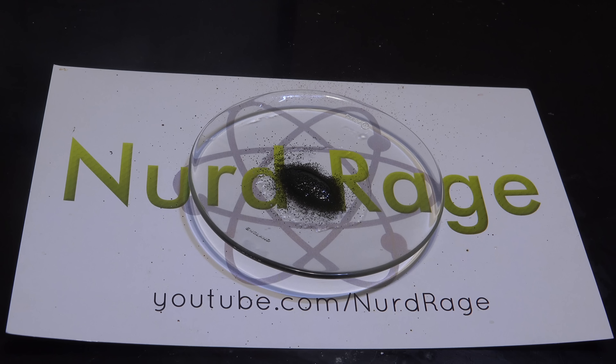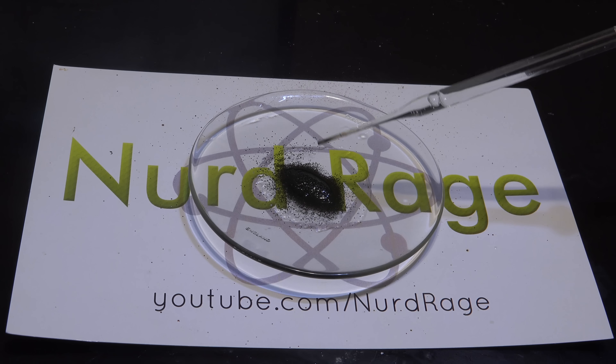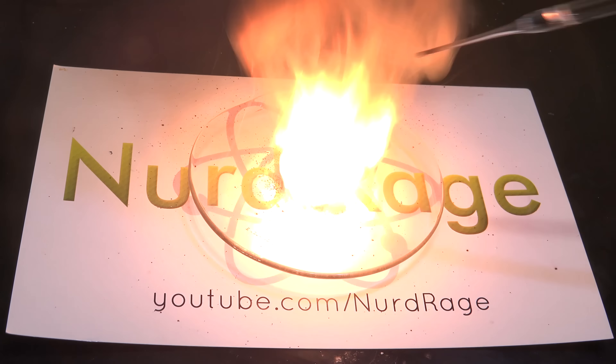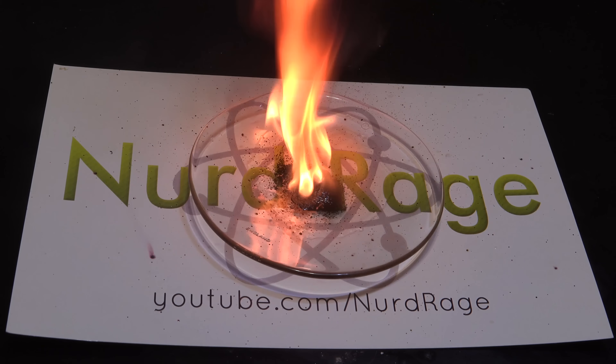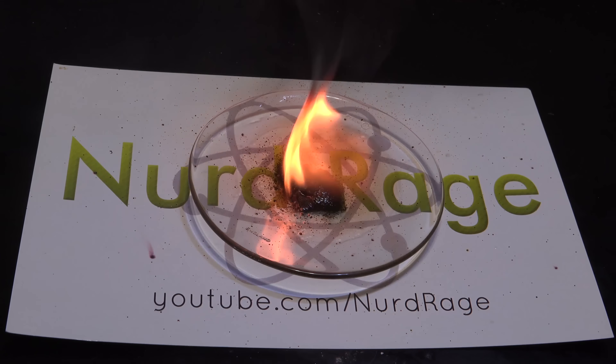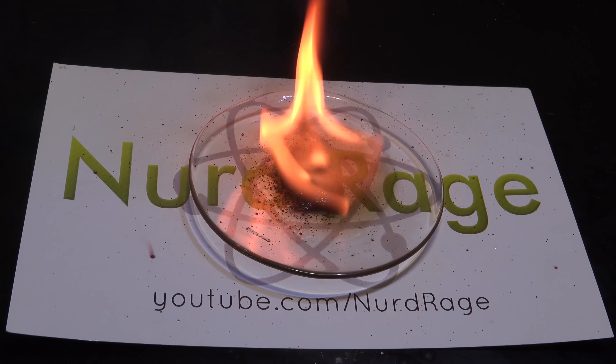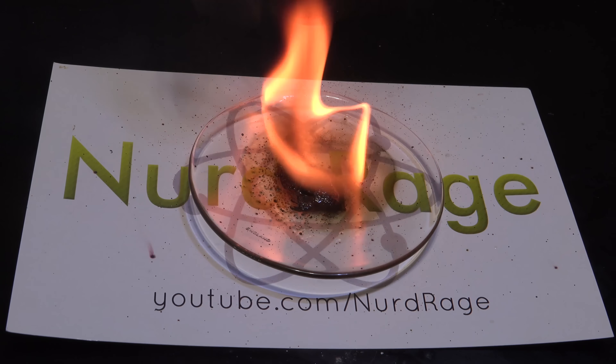Anyway, we can still force the reaction forward by dripping in some concentrated sulfuric acid. Sulfuric acid reacts with potassium permanganate to produce manganese heptoxide. And there you go — the reaction is very quick. Manganese heptoxide is an extremely powerful and reactive oxidizer, even more so than potassium permanganate, so it can react with alkanes directly.